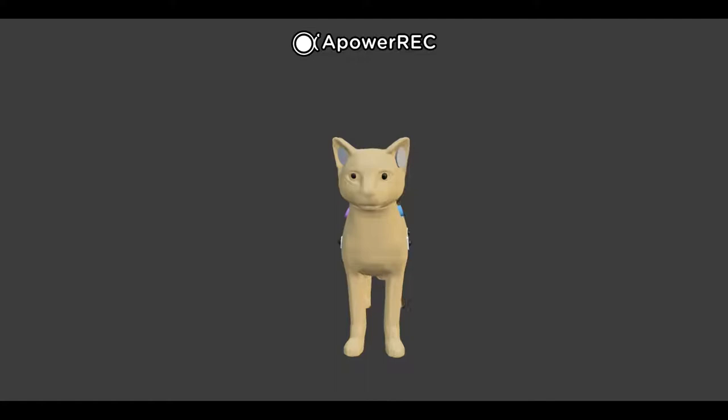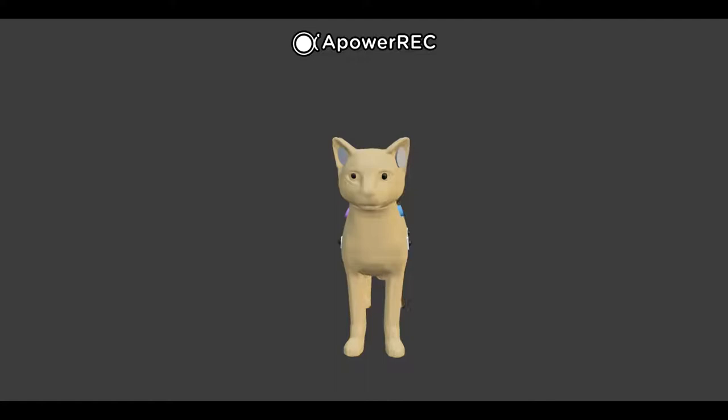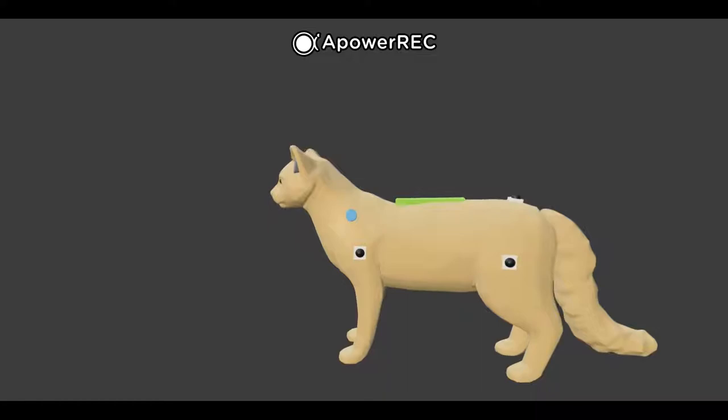This is the 3D model of an Aegis unit. As you can see, the Aegis is in the form of a cat. It is designed as a cat because dogs are frowned upon in Muslim culture. To cater to their needs, we designed it as a cat.